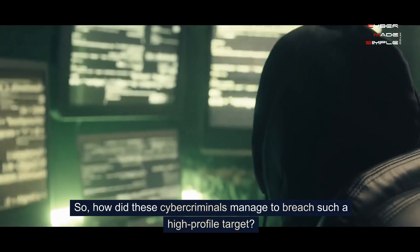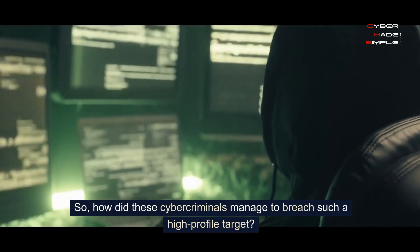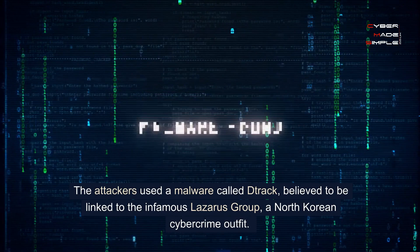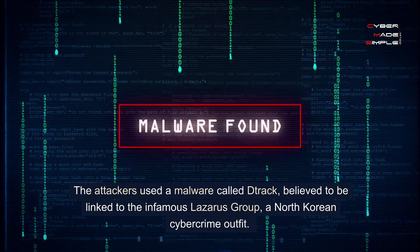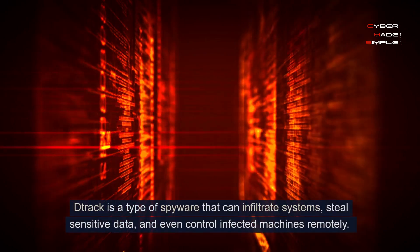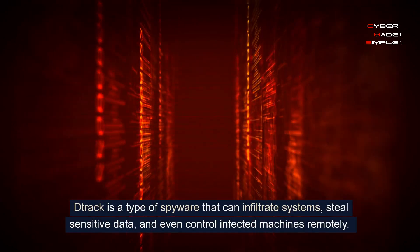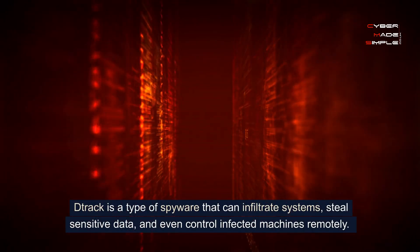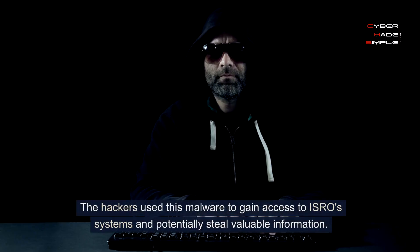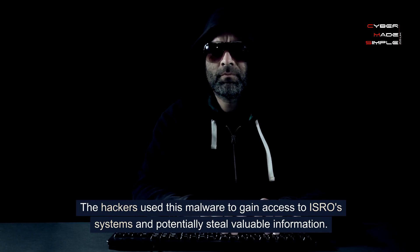So how did these cyber criminals manage to breach such a high-profile target? The attackers used a malware called DRAC, believed to be linked to the infamous Lazarus Group, a North Korean cybercrime outfit. DRAC is a type of spyware that can infiltrate systems, steal sensitive data, and even control infected machines remotely. The hackers used this malware to gain access to ISRO's systems and potentially steal valuable information.